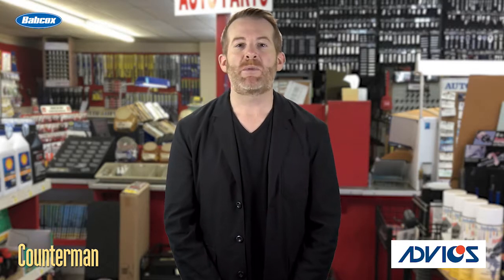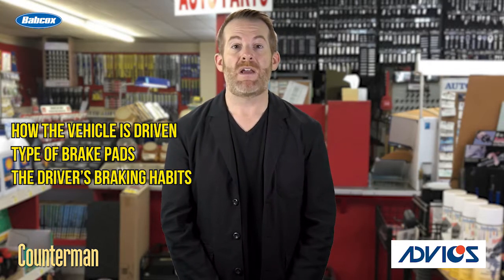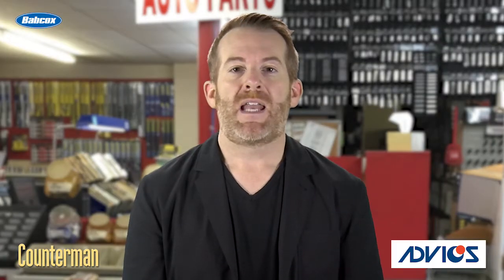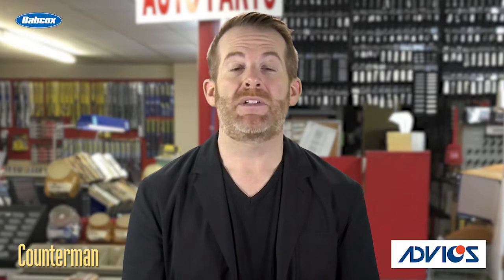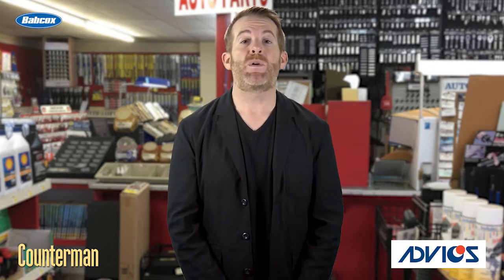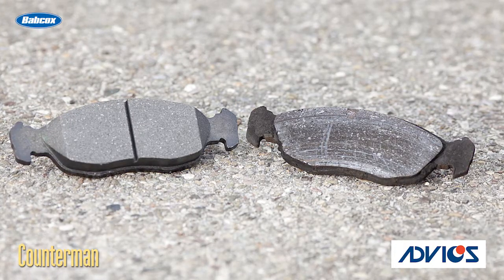There are no recommended replacement intervals for brake pads because pad life varies widely depending on how a vehicle is driven, the type of brake pads on the vehicle, the driver's braking habits, and even the design of the brake system. Frequent stop-and-go driving in heavy traffic may wear out a set of pads in as little as 30,000 to 40,000 miles, or even faster depending on how aggressively the driver uses the brakes. On the other hand, a set of brake pads on a vehicle driven mostly on the highway may last upwards of 70,000 to 80,000 miles or more. Regardless of how a vehicle is driven, all brake pads eventually wear out and have to be replaced.